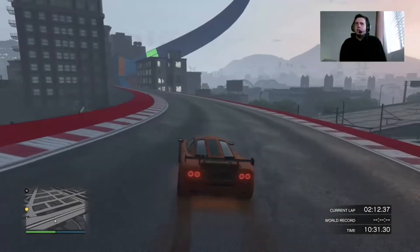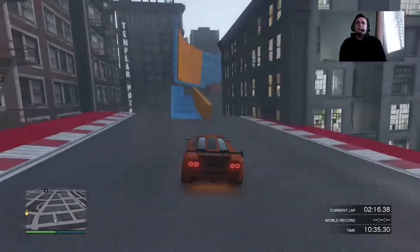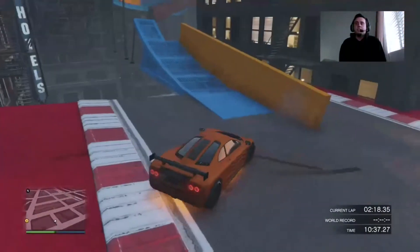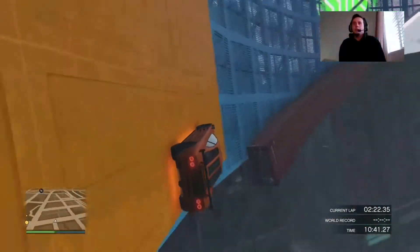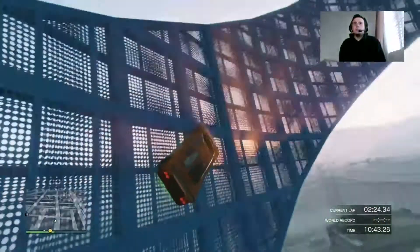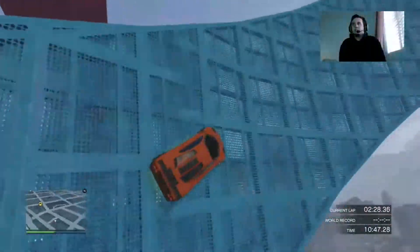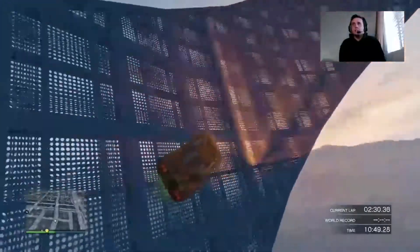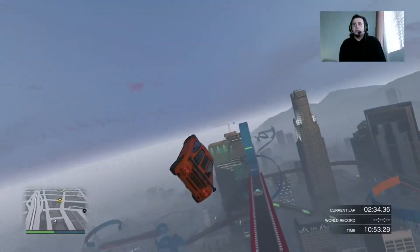It's a fast car, but the acceleration is nowhere near as close to the X80. The acceleration and the control just are nowhere near the X80 and the Tyrus, and even the RE7B has control over this.